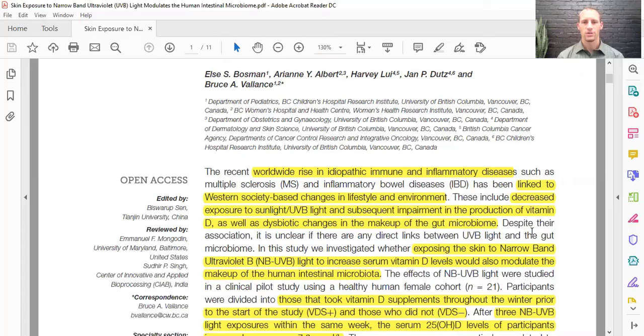There's a worldwide increase in idiopathic immune and inflammatory diseases like MS and inflammatory bowel diseases — such as Crohn's or ulcerative colitis — and they've been linked to Western lifestyle and environmental changes. These include decreased exposure to sunlight or UVB light, a subsequent impairment in the production of vitamin D, as well as dysbiotic changes in the gut microbiome. We eat differently in the Western world, we're more stressed, and we're stuck indoors, especially in northern latitudes where we don't get much sunlight in winter — which can lead to decreased vitamin D production and changes in the gut microbiome.